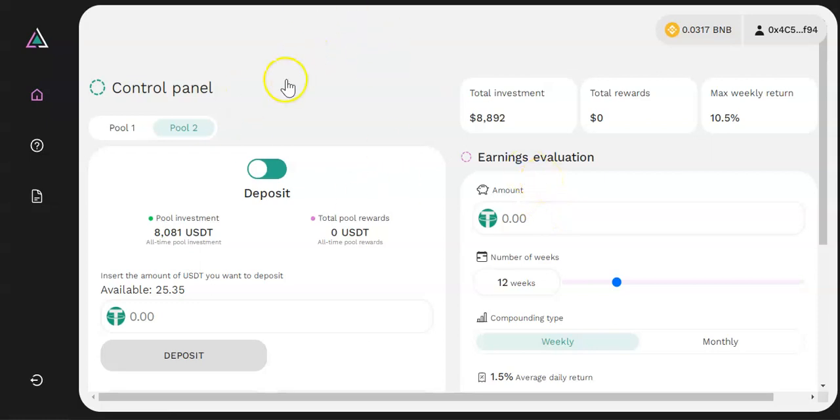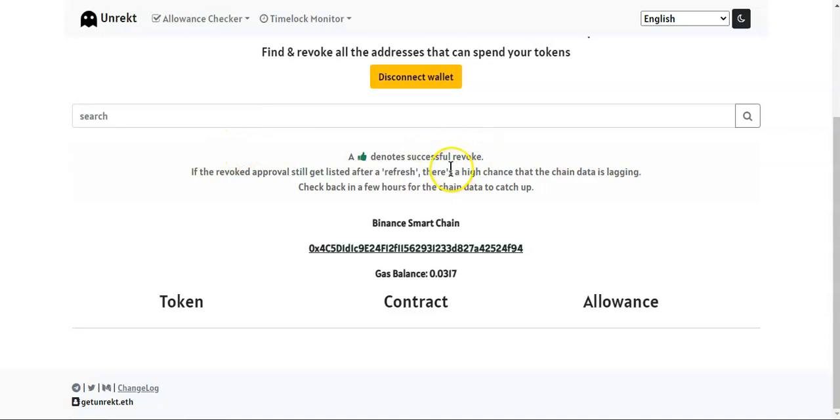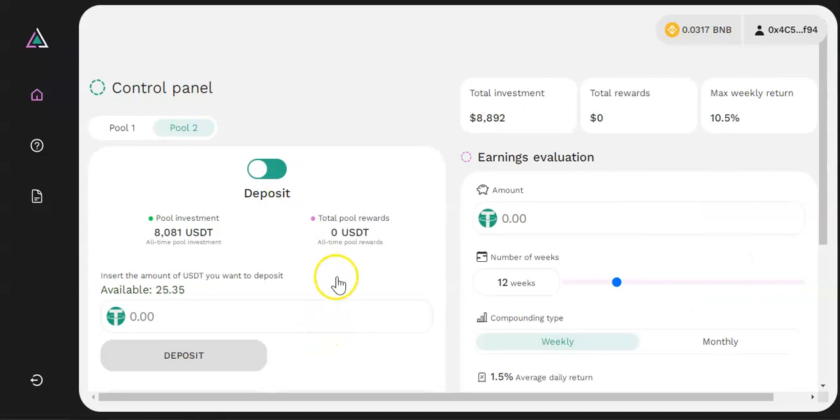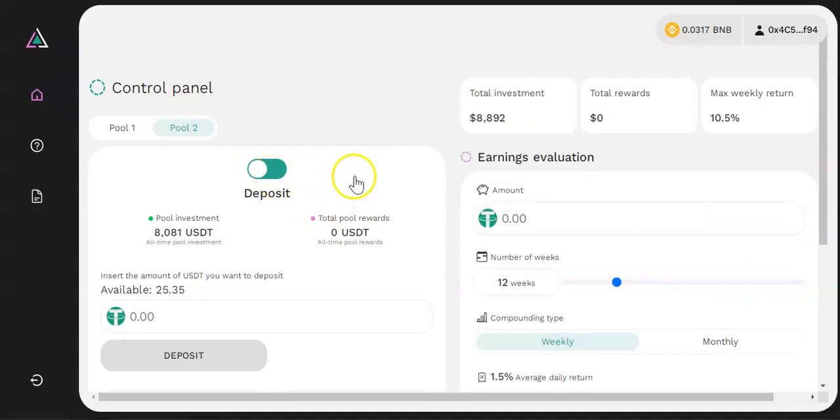One important thing: once you're done, go to Revoke.cash, connect your MetaMask, and revoke the approvals you just made on this contract. We never know, so we have to play safe. Many people go into new projects and forget to revoke approvals — it's very important to do so.